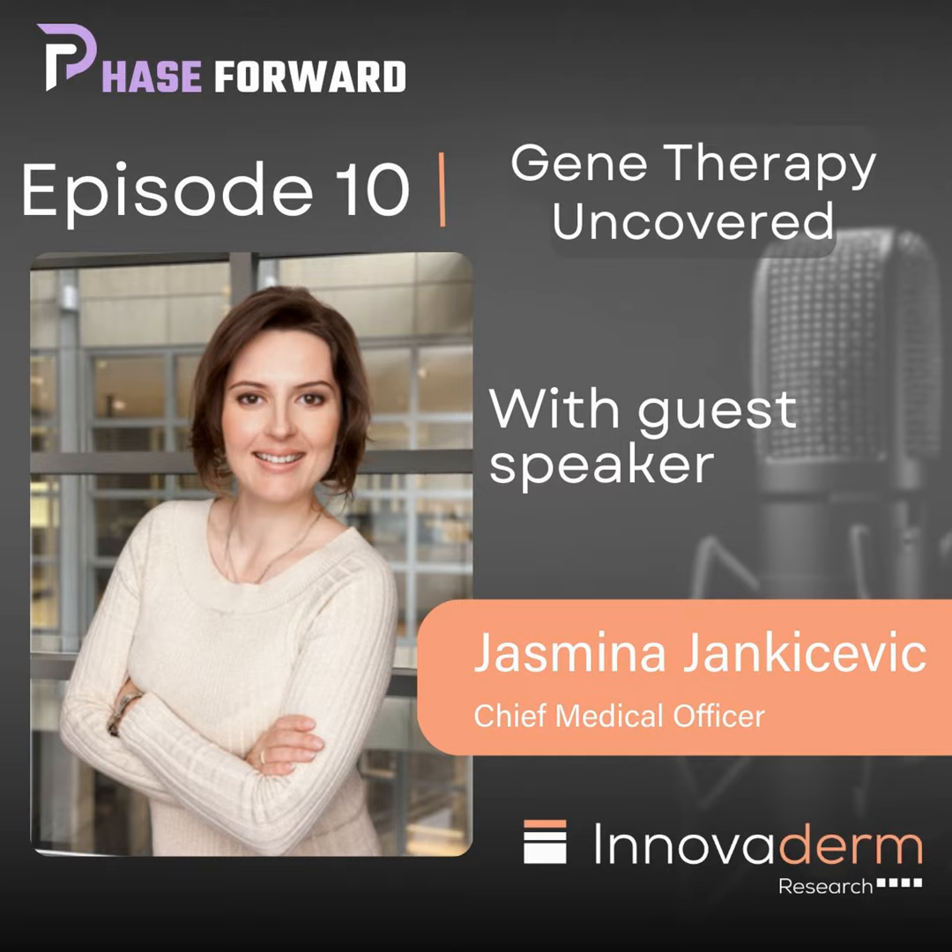Thank you so much. This brings an end to our interview today, Dr. Jankicevic. Thank you so much for taking part in this project. It was an absolute pleasure talking with you, Valerie. This is definitely a field of huge promise, and we're all excited to see what the future will bring. As we conclude another illuminating episode of Face Forward, we find ourselves at the crossroads of science and progress. Stay at the forefront of knowledge and innovation and follow Face Forward on your preferred platform. My name is Valerie Kovny. Thank you for joining us. Until next time.